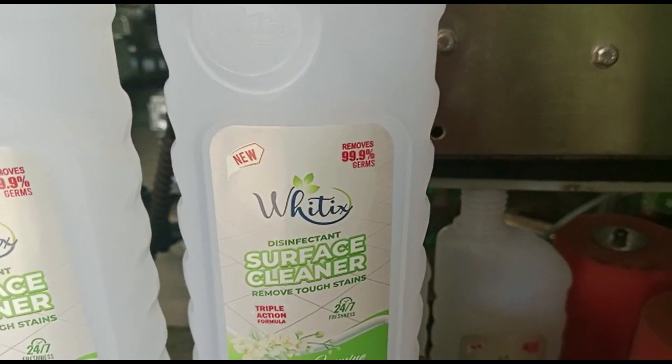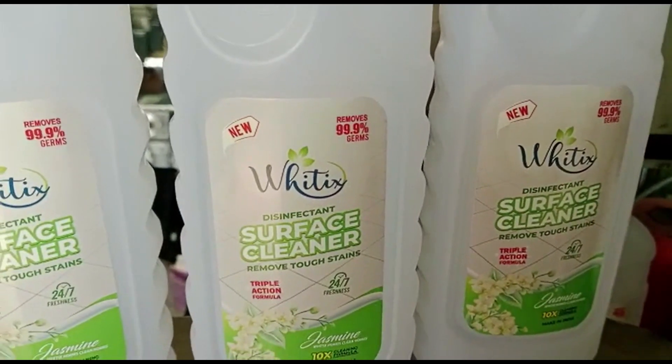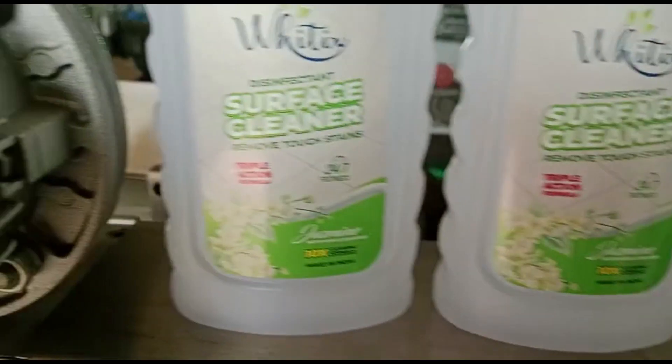It's important to note that specific features and capabilities of Double-Side Labeling Machines can vary based on the manufacturer, model, and industry requirements.